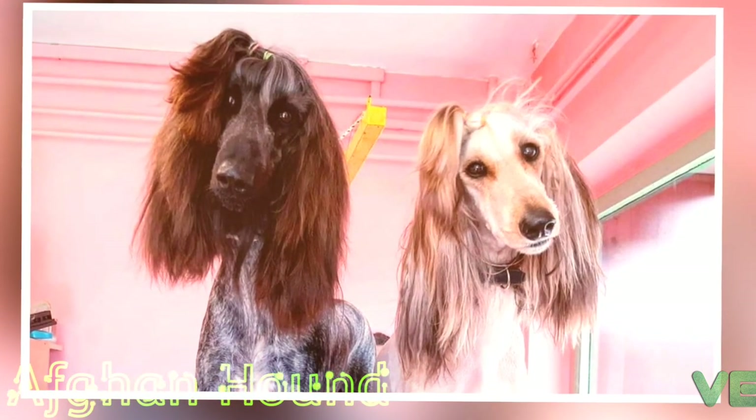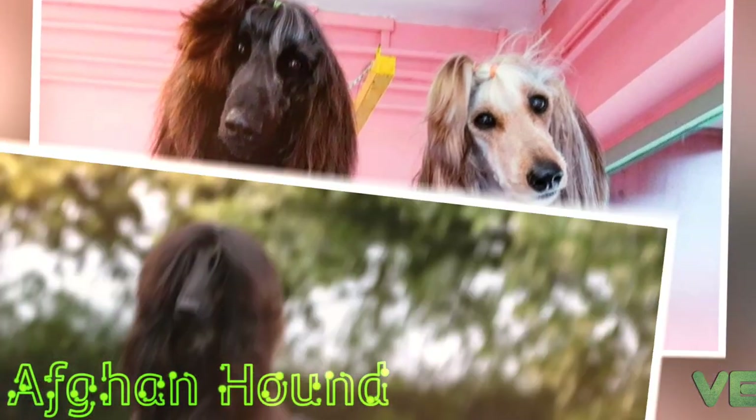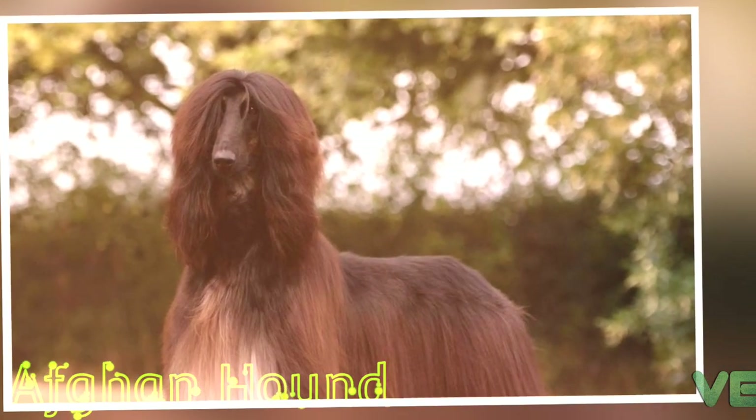Other names for this breed are Totsie, Balkhound, Beluchi Hound, Baratsai Hound, Shalgar Hound, Kabul Hound, Galandi Hound, or sometimes incorrectly African Hound.